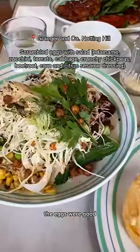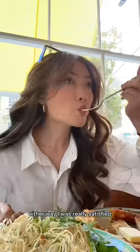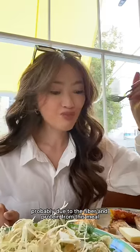These eggs with the salad was 9 out of 10. The eggs were good but the salad was incredible, and likely the reason I felt a little gassy after this. Either way I was really satisfied, probably due to the fiber and protein from this meal.